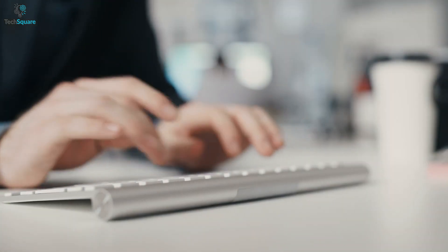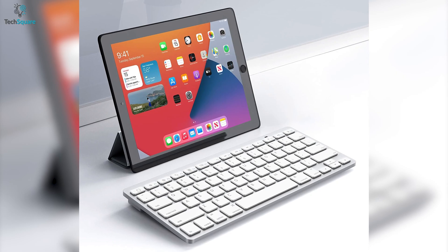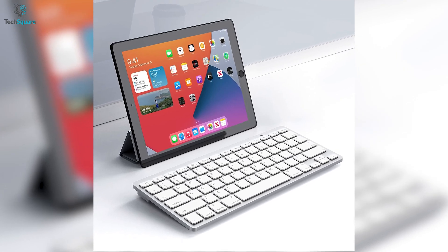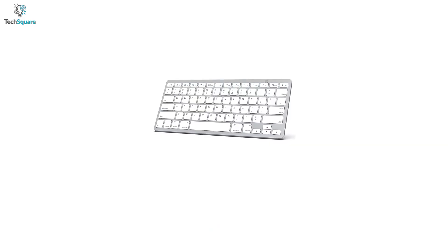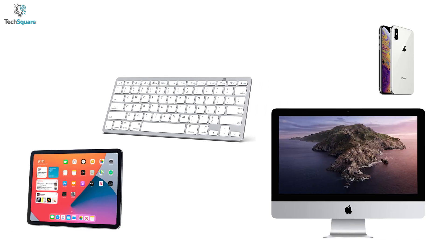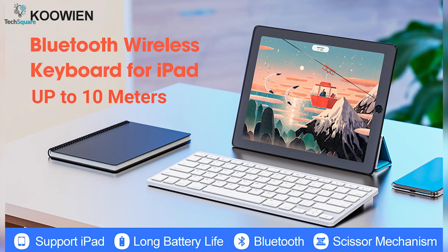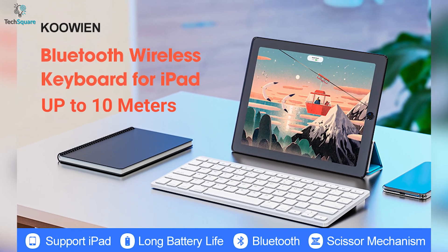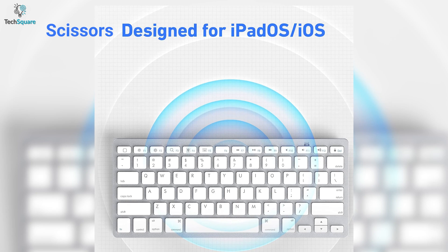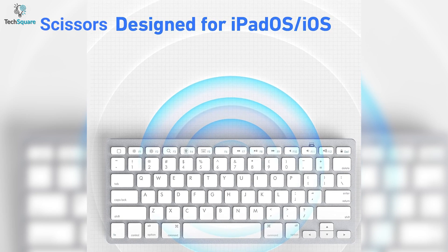Experience immersive typing without hurting your wallet — the Kuveen Bluetooth keyboard will deliver comfort and is highly compatible with almost every type of iPad. With the Bluetooth system, you can connect your keyboard easily to your iPad, iPhone, and other Bluetooth devices. You can also operate your iPad from up to 10 meters away, which will bring you more convenience when you need to type.